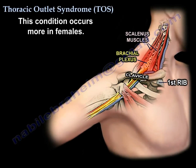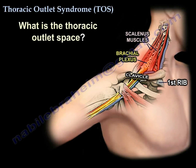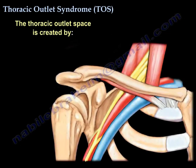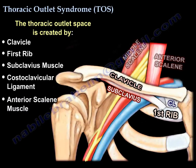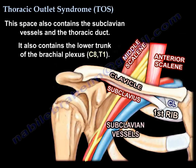It occurs more in females. The thoracic outlet space is created by the clavicle, the first rib, the subclavius muscle, the costal clavicular ligament, and the anterior scalene muscle. This space contains the subclavian vessels, the thoracic duct, and also the lower trunk of the brachial plexus — C8 and T1.